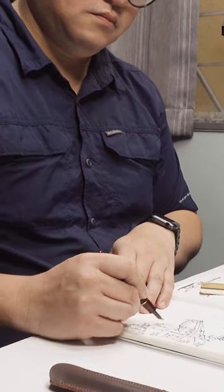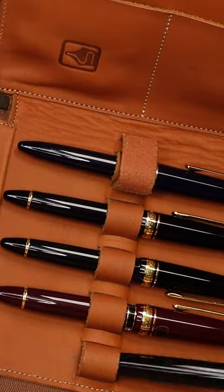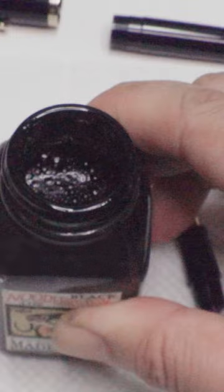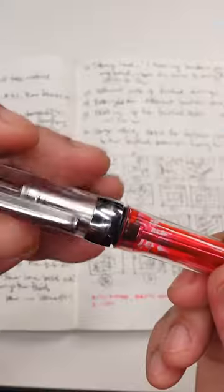Looking for a design tool with personality? Meet the fountain pen. Fountain pens come in various nib shapes and sizes, giving you a symphony of instruments to choose from. Plus, they're refillable so you can experiment with different ink colors and types.